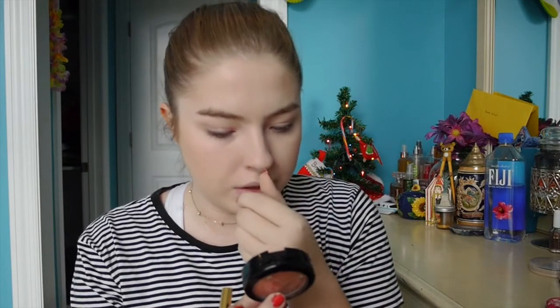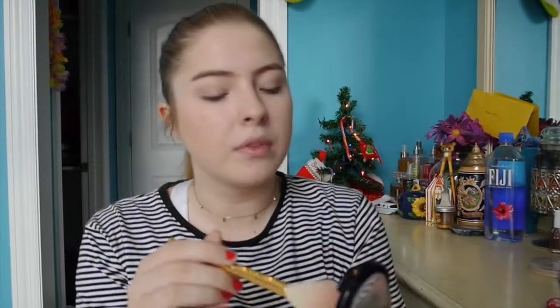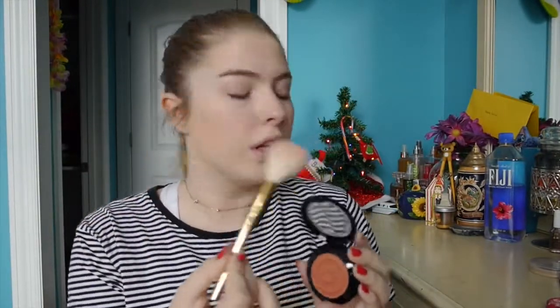Next I also use this blush from Shop Miss A. It's in the shade Cinnamon and it's kind of orangey. I use this Tarte brush to apply it.